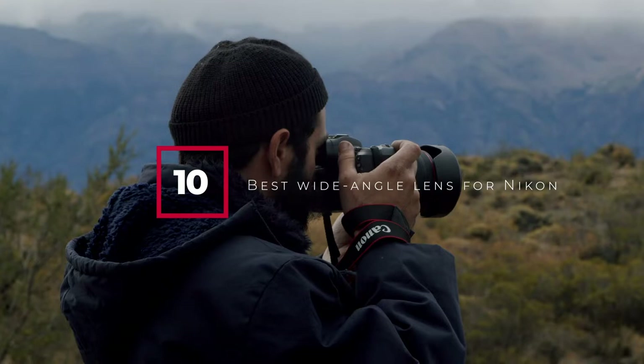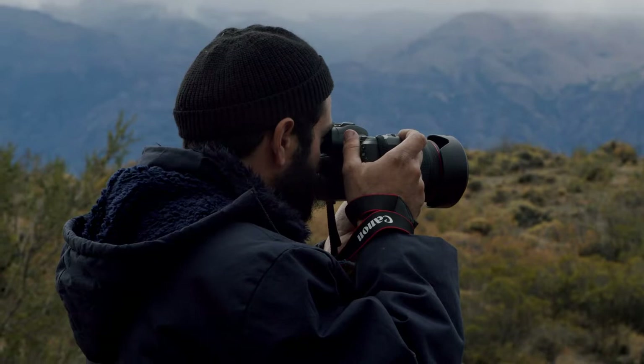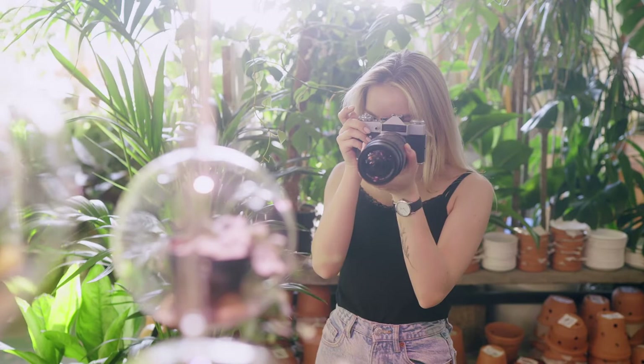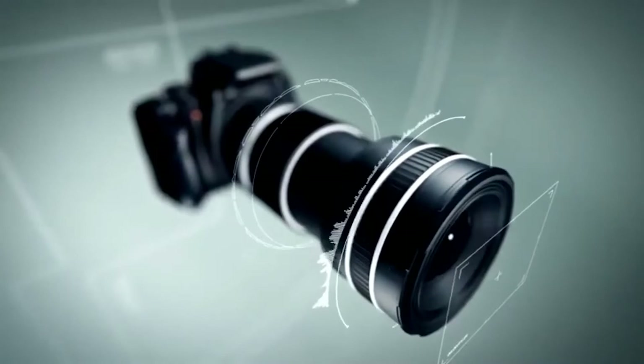Hello guys, in today's video we're going to check out the best wide angle lenses for Nikon this year. I made this list based on my personal opinion and I've tried to list them based on their price, quality, durability, and many more. To find out more information about these wide angle lenses for Nikon, you can check out the description below. If you want to get the best quality wide angle lens for Nikon according to your needs, then watch the video till the end and then decide to buy.